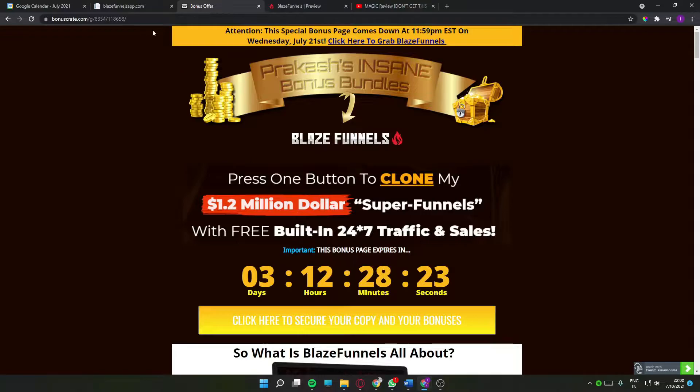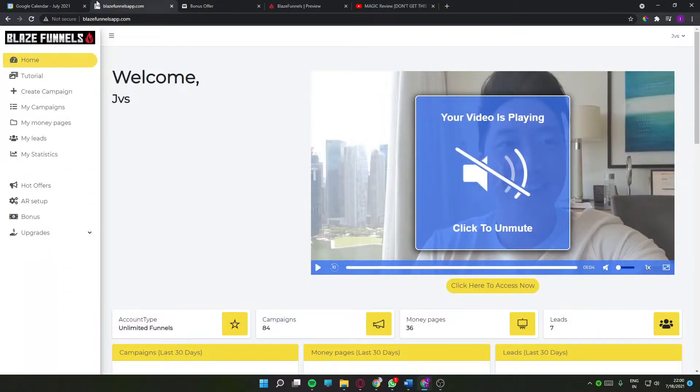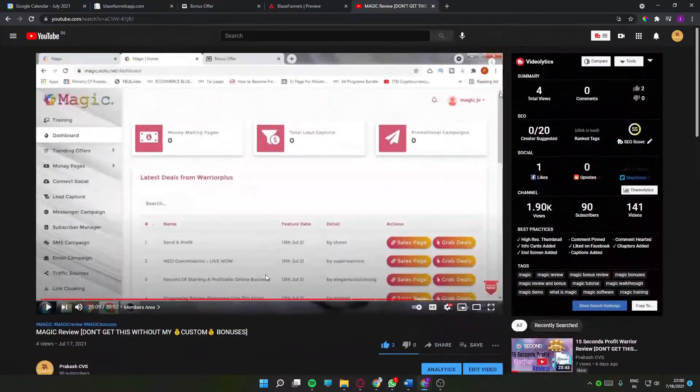Anytime during this video, if you want to take a look at the actual product itself — Blaze Funnels — just click on the link below this video. Click 'Get Blaze Funnels plus bonuses' and it will take you directly to my bonus page.